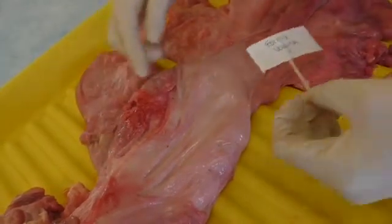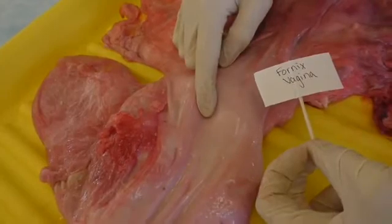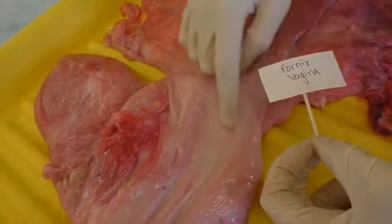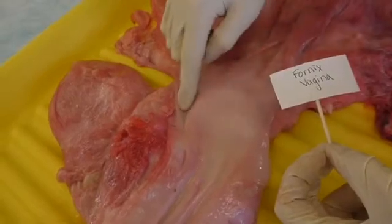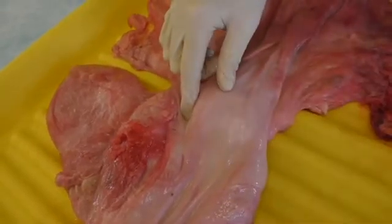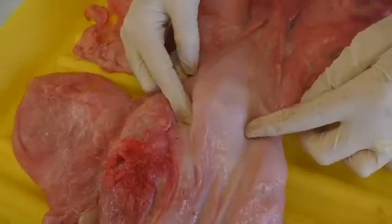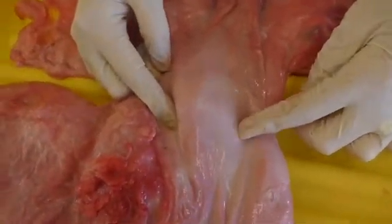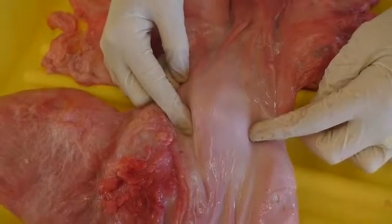Our next structure is known as the fornix vagina, and it is at the entry point of the cervix, right here. The fornix vagina is the site of semen deposit during natural mating. It also secretes mucus during estrus.